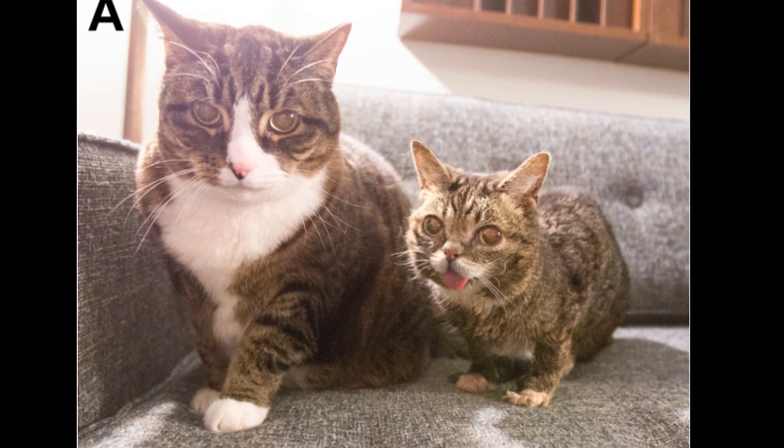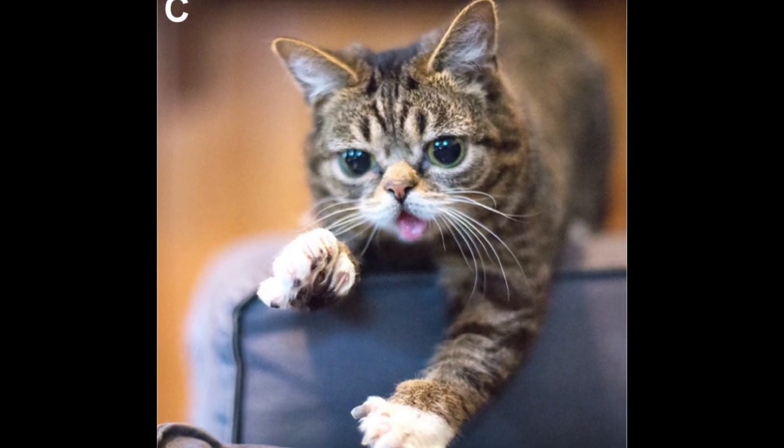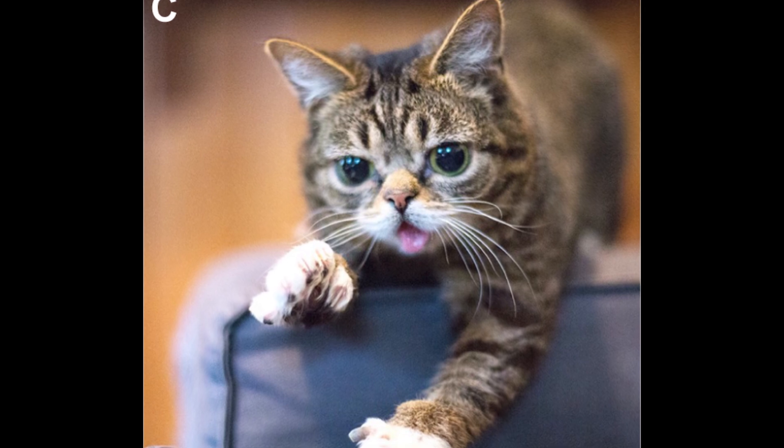You might know Lil' Bub as one of the internet's favorite cats. A permakitten with a form of feline dwarfism, her tiny stature and adorable protruding tongue made her truly loved by all. While she sadly passed away in 2019, she first made some important contributions to the scientific world by having her genome sequenced.